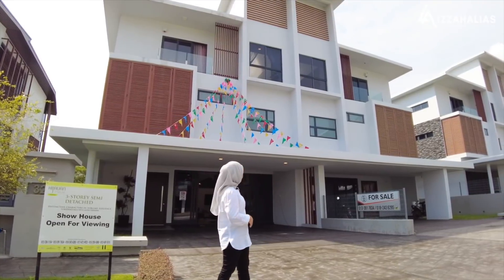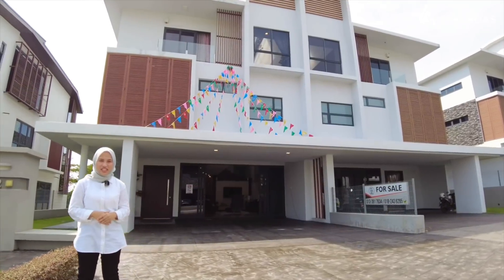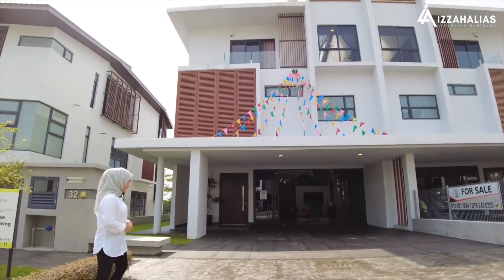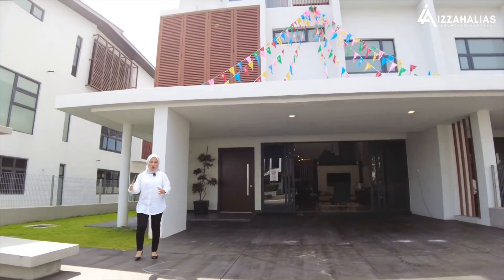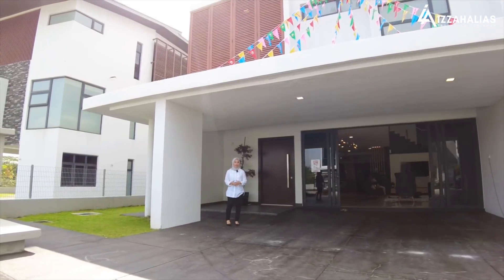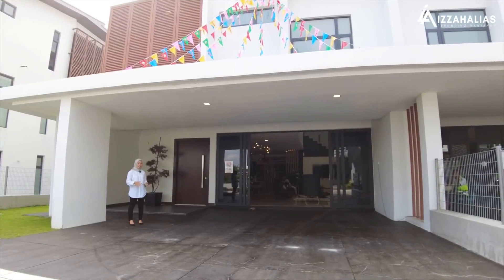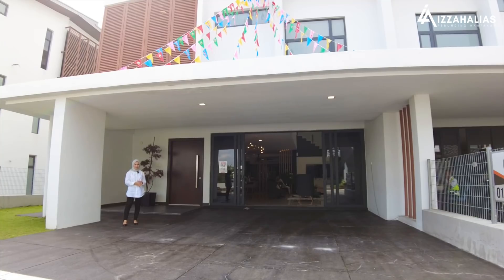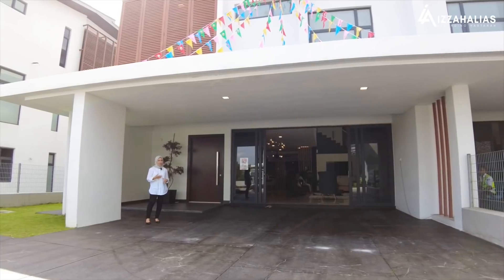Seperti yang anda tengok di belakang kita, ini adalah semidi tiga tingkat di Hijauan Enklaf. Jom kita tengok kat dalam. Ini adalah open concept. Ini adalah kapak di mana boleh memuatkan lebih kurang 4 ke 6 buah kereta bergantung kepada saiz dan jenis kereta anda. Kalau kereta jenis sedan mungkin boleh memuatkan sehingga 6 buah, tapi kalau MPV mungkin 4 buah kereta sahaja.